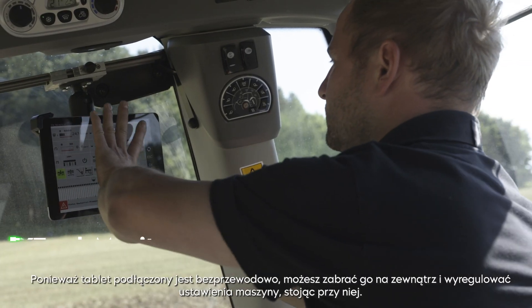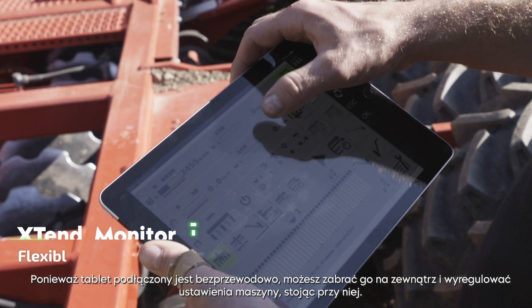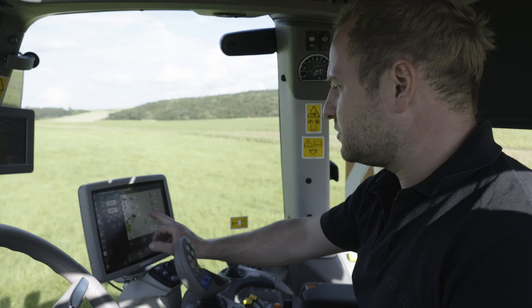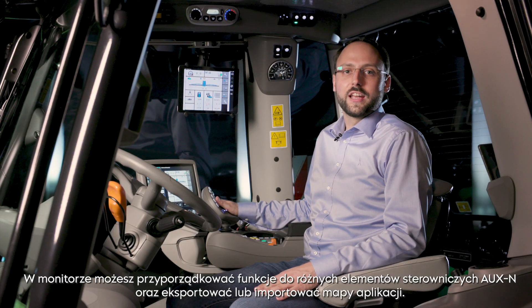Since the tablet is connected through a local wireless network, you can also grab the tablet to go outside to check and adjust the machine settings while standing close to it. The iMonitor 3 is supporting the latest ISOBUS functions. Inside the monitor, you can assign the different aux and control elements and export or import application maps.